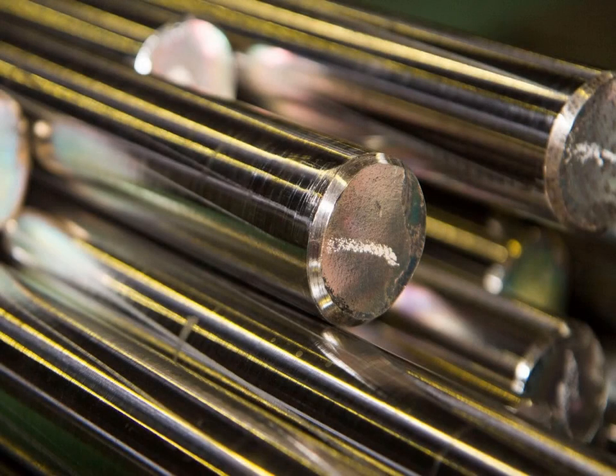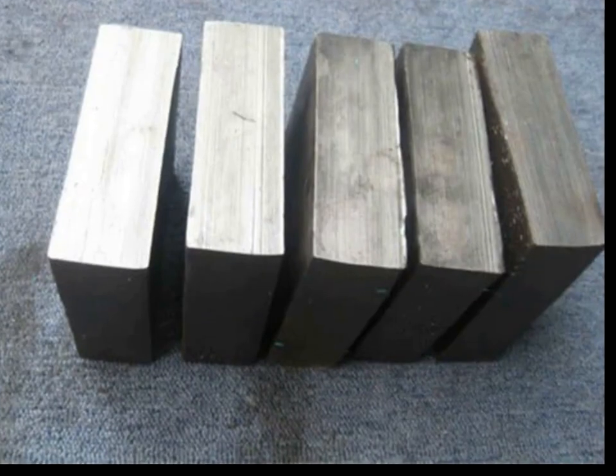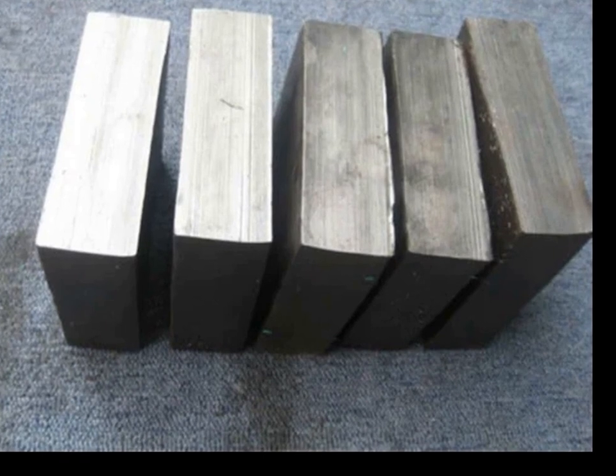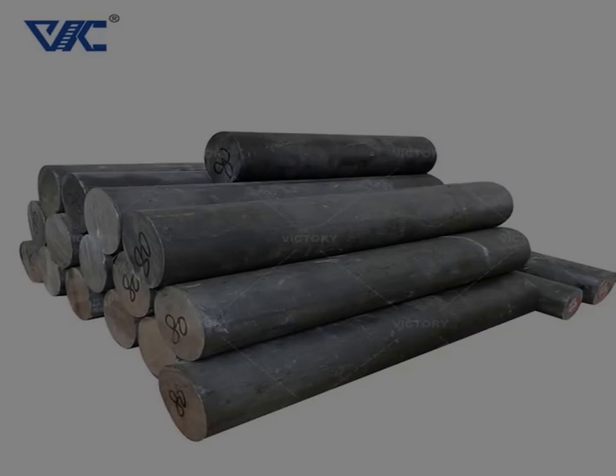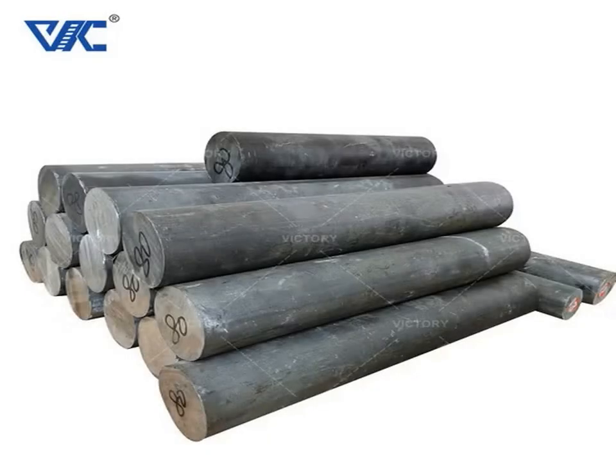The material's stability ensures that structural components do not shift significantly due to thermal fluctuations, preserving alignment and accuracy in critical systems. Invar is also used in liquefied natural gas (LNG) storage tanks, where its low expansion properties help maintain the integrity of containment structures under extreme temperature variations.